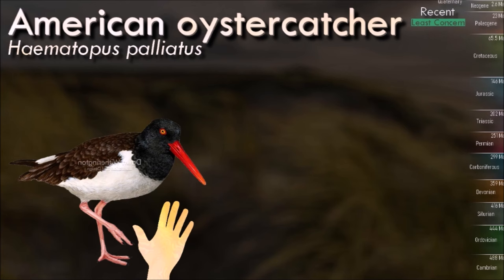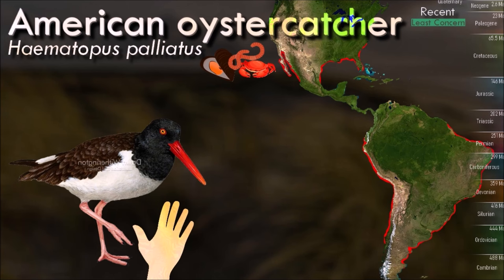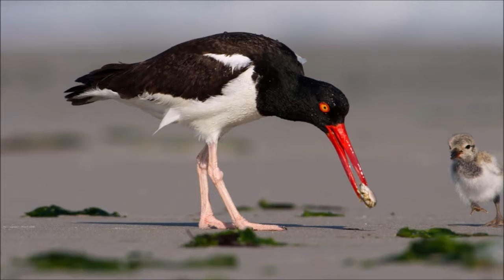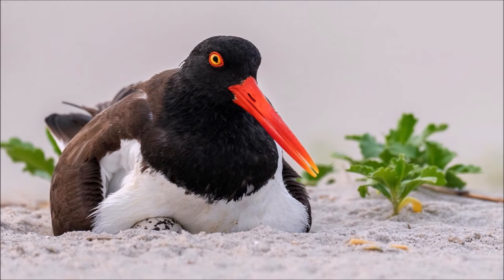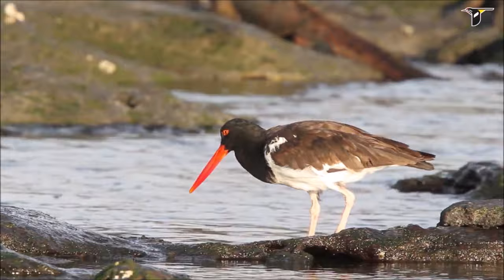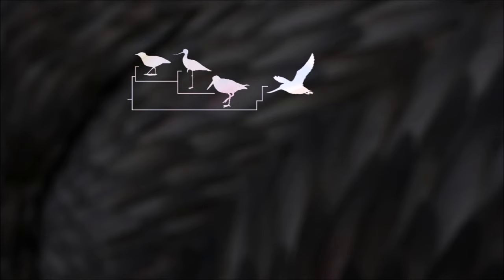Oystercatchers are closely tied to coastal habitats. They nest on beaches, on coastal islands, and feed almost exclusively on shellfish and other marine invertebrates. In general, they use their bills to catch shellfish. As they walk across a shellfish bed, they look for a mollusk with a partially opened shell. When they find one, they jab their bill into the shell and sever the muscle that causes the shell to clamp shut. This can be dangerous, however, as they are sometimes drowned when they don't completely sever this muscle and the shell clamps down on their bill.